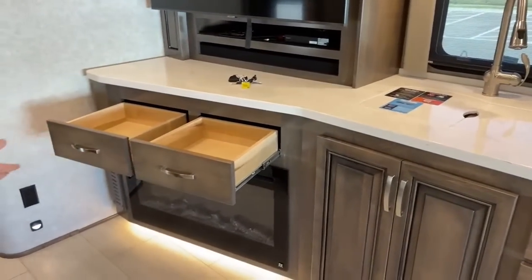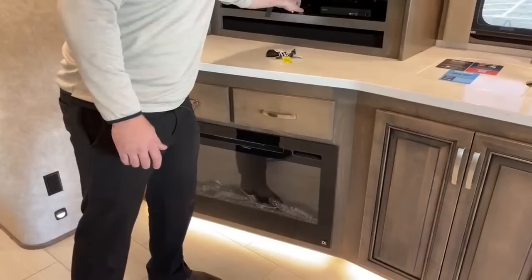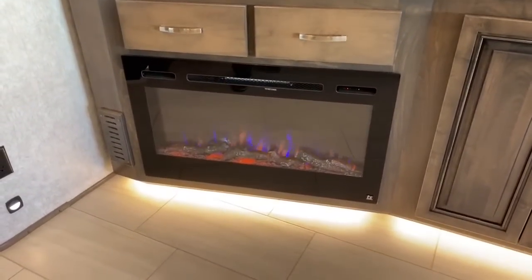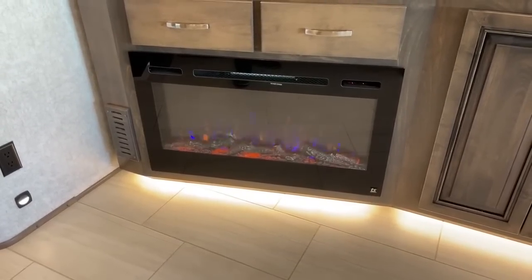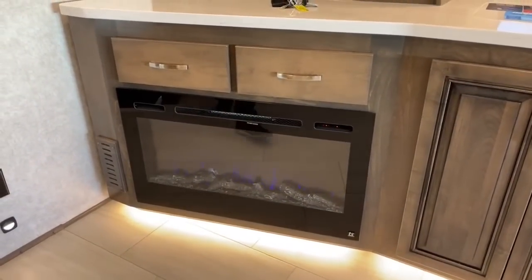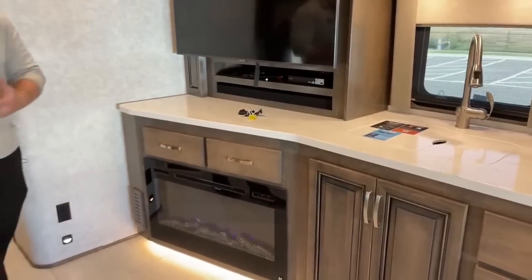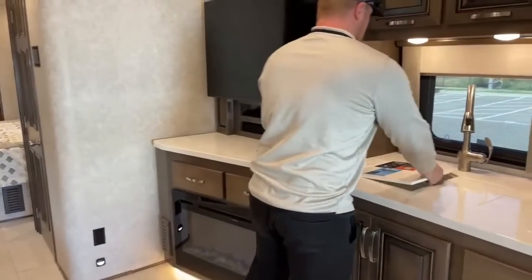We've also got the electric fireplace down below, with a nice little remote control. You can change colors — blue flame, blue and orange, or straight orange — and adjust brightness. This acts as an additional 5,000-BTU furnace. The only catch is you have to have either the generator running or be plugged into shore power to use it.